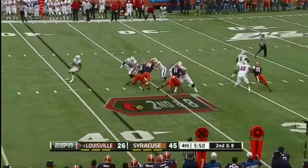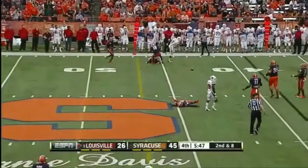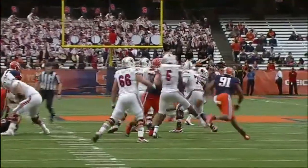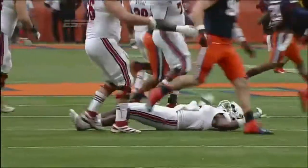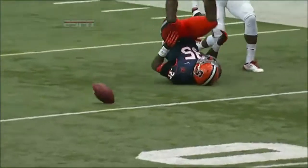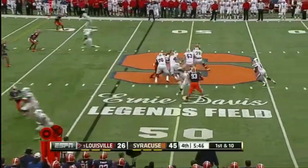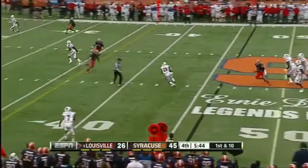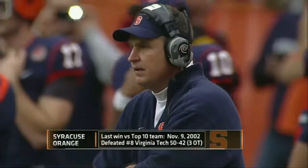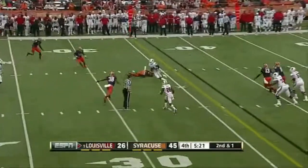Five-man rush. Bridgewater with a long throw to the far side — should have been intercepted. A check down underneath for Jeremy Wright. Since 2002, almost to the day, 10 years since Syracuse last beat a top-10 team. Eli Rogers gets the mask to protect him, and it is a first down.